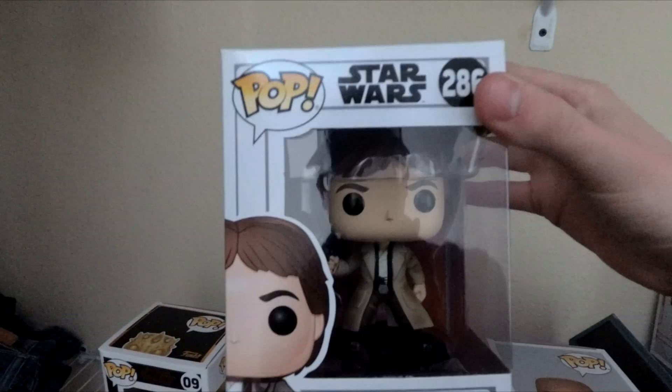We got Han Solo, and he's wearing the jacket from the sixth movie, Return of the Jedi. Then we got Mace Windu. I found this one at a Walgreens and I really like it — it's got the purple lightsaber and everything. Really nice one.